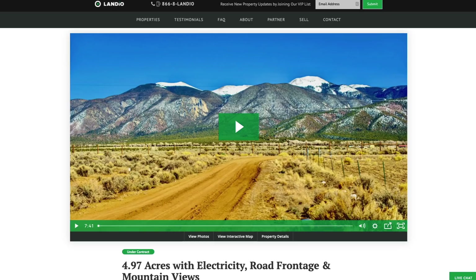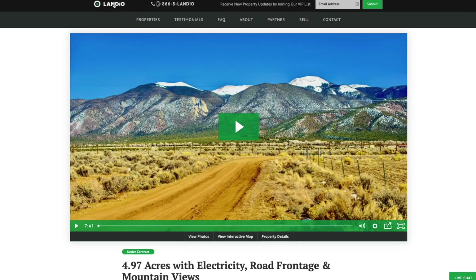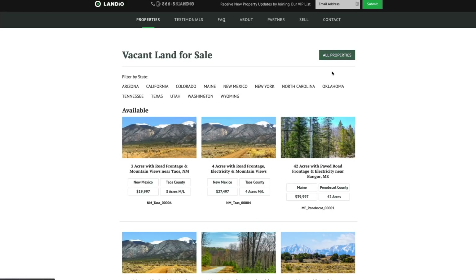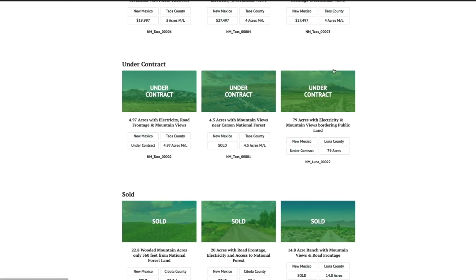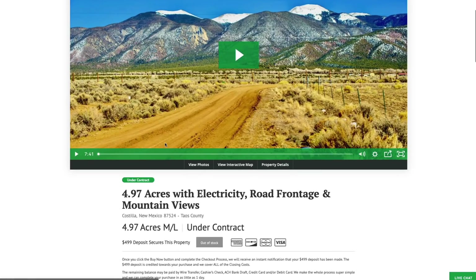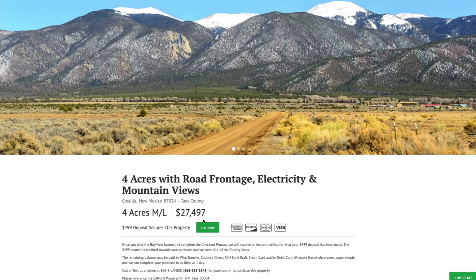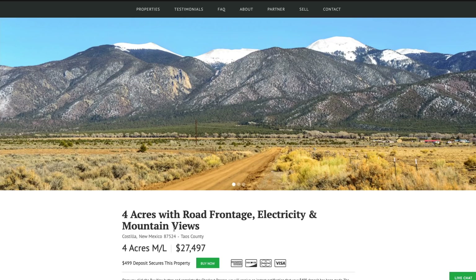If you're watching this video and interested in these properties, go to our website, Landio.com — either scroll down to look at properties or click on the properties tab. By default, you can view all properties, but you can also filter by state. I recommend going to the New Mexico tab. You'll have the three available properties, plus properties under contract and sold. To secure a property, go to the property details page where you'll find the green buy now button. When it's green and says 'buy now,' that means the property is available at that moment.